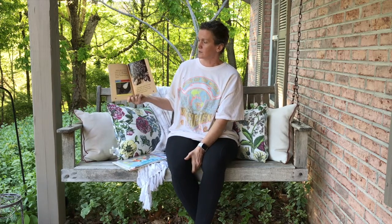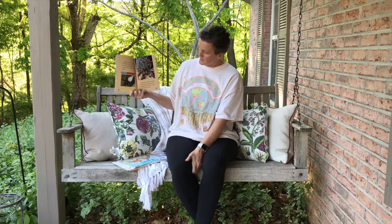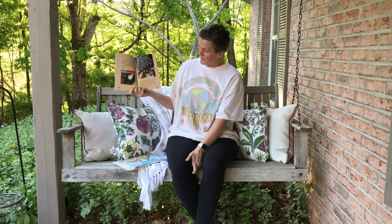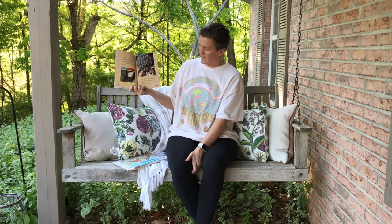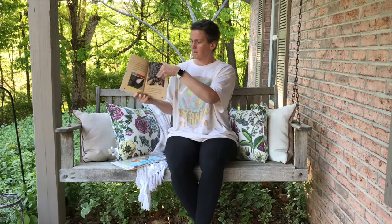Spiders often use silk to protect their eggs. There are many eggs in this egg sack, so there will be lots of baby spiders. This spider carries her babies on her back. The babies hold on tightly. They are not ready to leave their mother. Here's a picture of an egg sack.